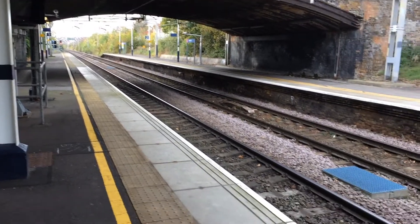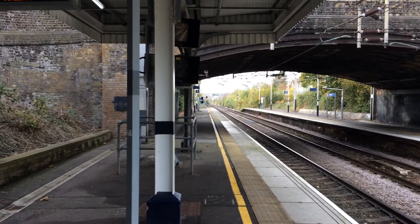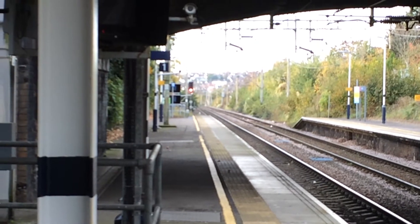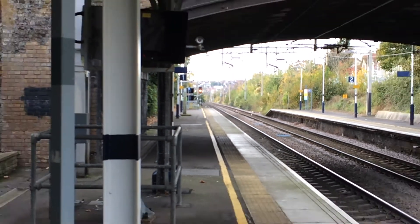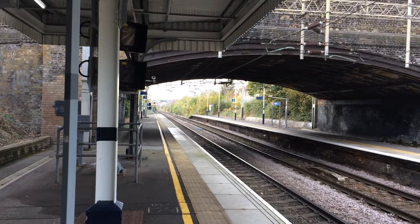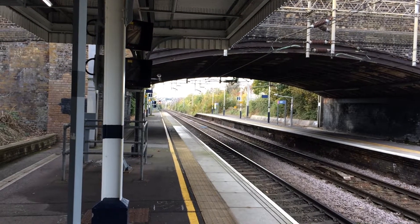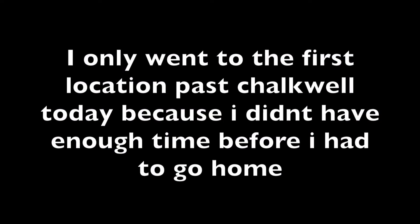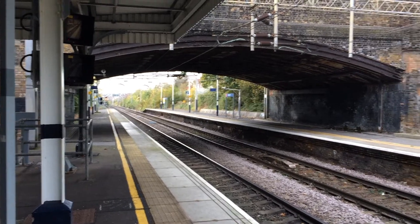Today we're going to be filming a few trains here at Westcliff, and then down there there is a footbridge — I'll be filming down there. Then I'll be going filming at Chalkwell, then filming in Old Lee. There are two bridges, one just near Chalkwell, and then I'll be filming at Lee-on-Sea.